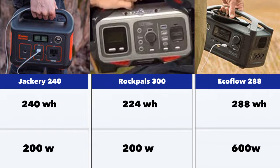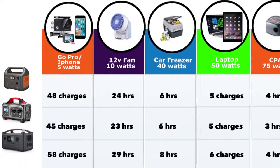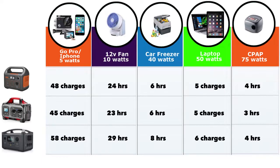Let's look at what these generators can power and for how long. For smaller devices like a GoPro, iPhone, or smartphone, a DC fan at about 10 watts, a car freezer at about 40 watts, or a laptop at about 50 watts — you can get about 48 charges with the Jackery, 45 with the Rockpal, and 58 with the EcoFlow. You can run a DC fan for close to 24 hours on the smaller two and slightly longer on the EcoFlow. For the car freezer, about six hours on the Jackery and Rockpal and about eight hours on the EcoFlow. A laptop gives you about five charges on the Jackery 240, and a CPAP machine at about 75 watts runs three to four hours.